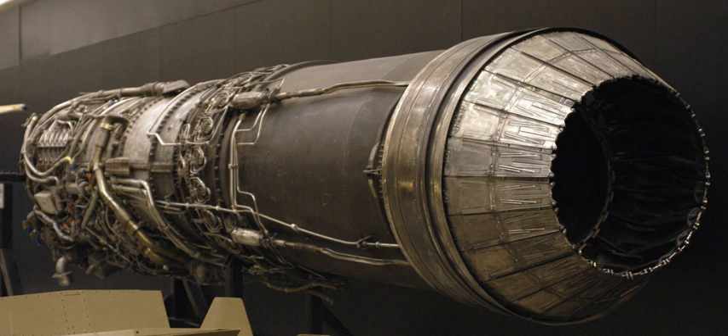J79-GE-11A: F-104G and TF-104G, 15,600 lbf (69 kN) with afterburner. Many -11 engines were license-manufactured in Europe as part of the large F-104 consortium production program, with Alfa Romeo, Fiat, and Fabrique Nationale being the main suppliers. J79-GE-15: F-4C, RF-4C, F-4D, with 17,000 lbf (75.6 kN) of afterburner thrust.